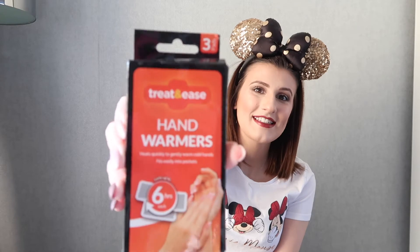This is a weird one, but I'm a freezer, so I always keep little hand warmers in the bag. I think these are from Poundland. If my hands get really cold I just stick them in my gloves. I also put one in my back pocket because I get a cold bum sitting on the floor watching Illuminations.